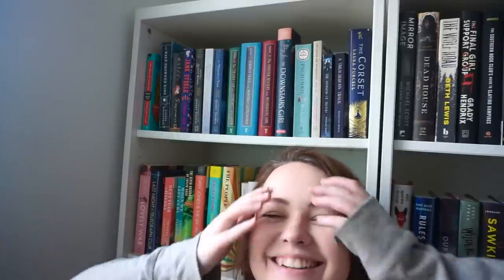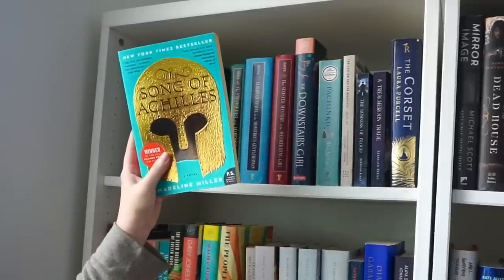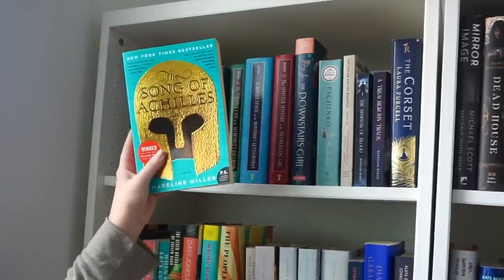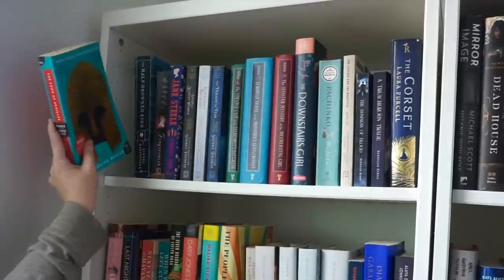Okay, starting with these two shelves behind me. The Song of Achilles — I read this and liked it, gave it about 3.5 to 4 stars. I do think I want to keep it. This next one I might take off — I don't know realistically if I'm ever going to read it. It's a historical Viking book, which sounds great in theory, but I've had it for a while.